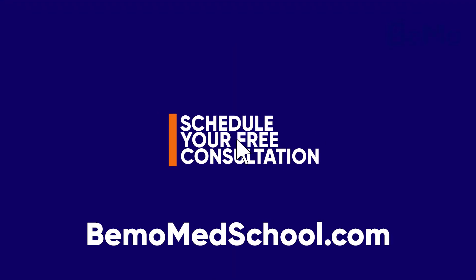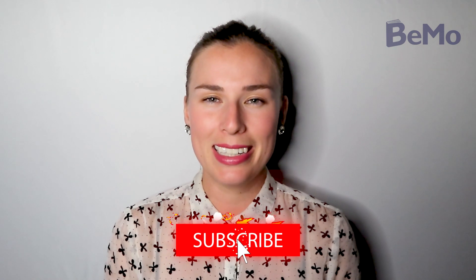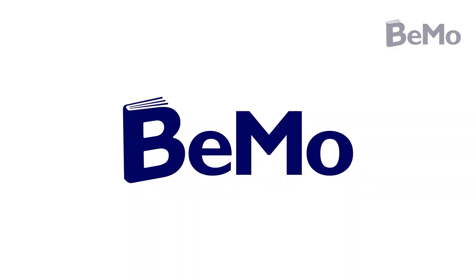Those are our steps to the four-year plan. Check out our blog to read more about how to get into medical school — the link is in the description. If you'd like us to help you get into medical school, visit bmomedschool.com to schedule your free initial consultation. Hopefully you enjoyed this video, so please subscribe, like, and leave a comment. We're giving away $50 Amazon gift cards every week to the best comments and questions, so comment below for a chance to win. Thanks for watching and see you next time.